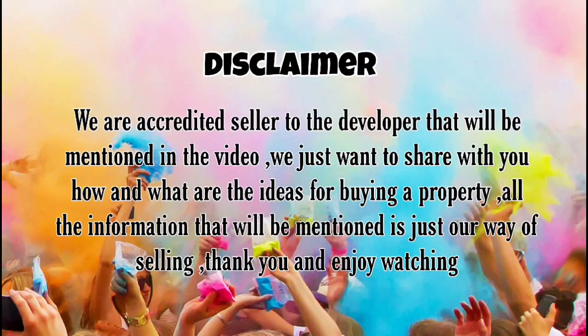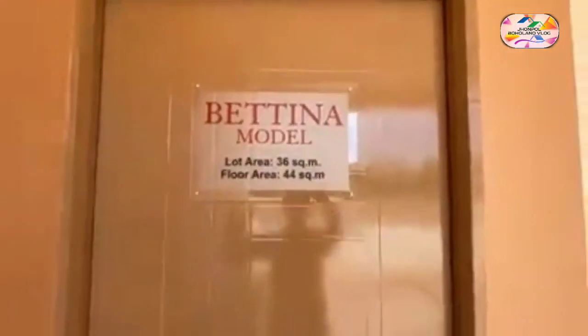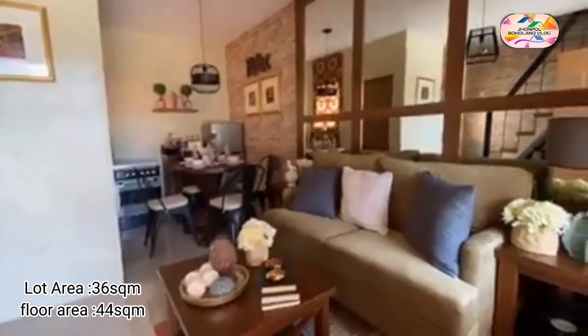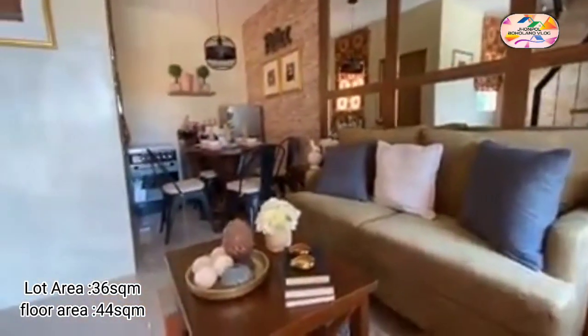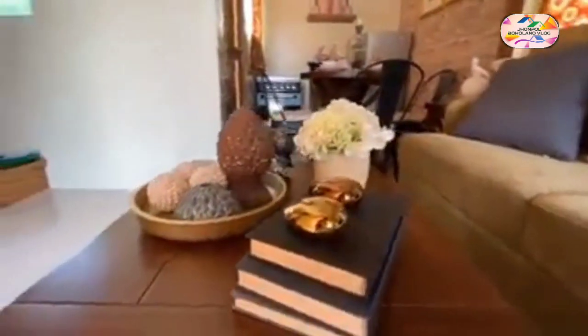Welcome to the Bettina model by Bria Homes. The Bettina model is your home of choice with a floor area of 44 square meters and a lot area of 36 square meters. This two-story townhouse is perfect for new families.